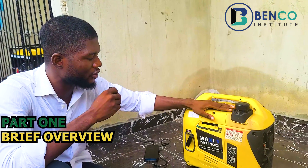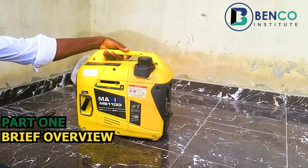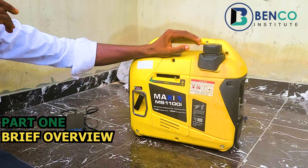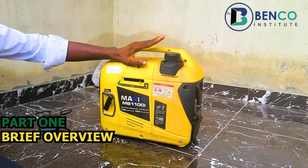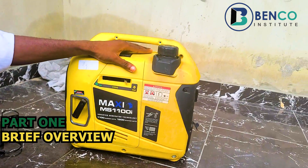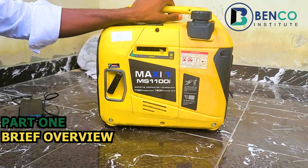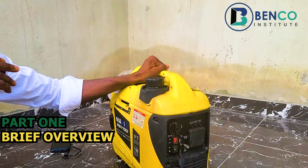Last week I posted a video about this generator, the Mazi MS 1100 Imbata generator. I did say the generator was actually the best in the market by all standards — efficiency, sound, and everything. We'll be putting this particular generator to test. A client of mine has gotten the gen already and has used it for months now with no complaint whatsoever. I'm just going to put this to test so you see and hear it firsthand.